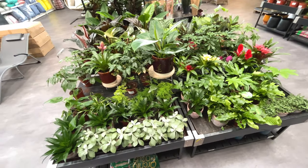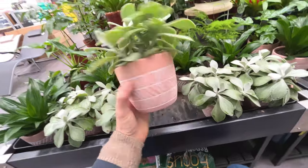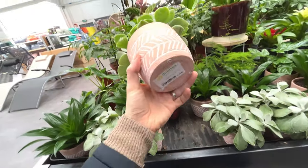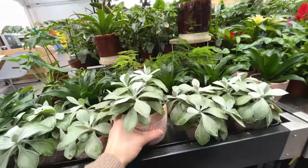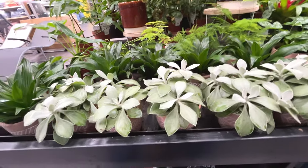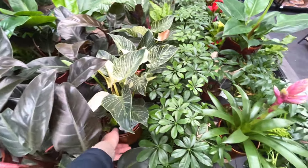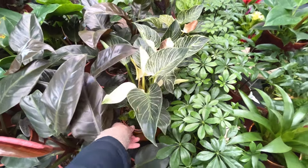Some more plants over here - these look quite interesting. Foliage in ceramic pot - why doesn't it say what it is? Let me know if you know what that is. Looks like a nice Birkin. Just says Philodendron mix, £20 - but that's a Birkin.